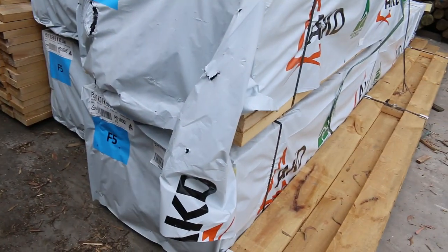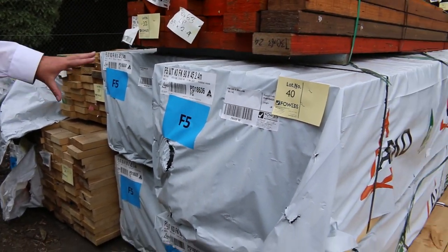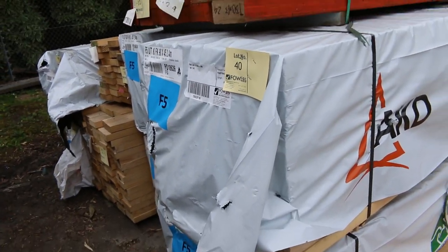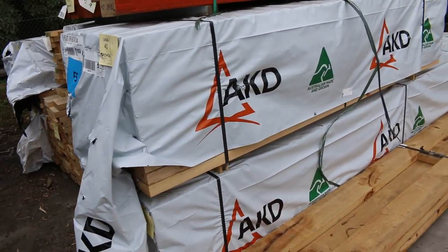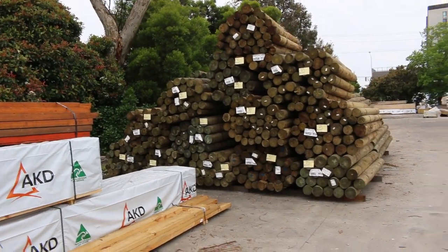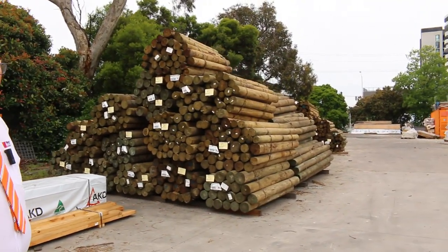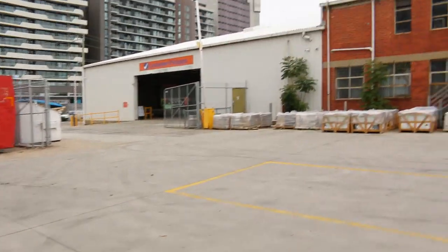Swinging around here, we've got a little bit of structural pine in, some 90-45 F5, three packs of 2.4s and one pack of 4.2s there. Over the other side there, we've got a whole heap of poles, both 1.8s and 3 metre long poles. So there's a heap of poles there, we'll just go straight across the yard now.